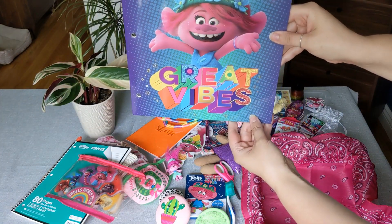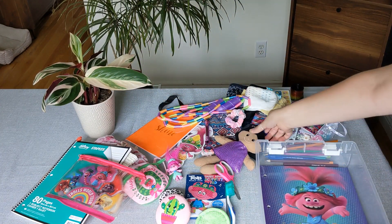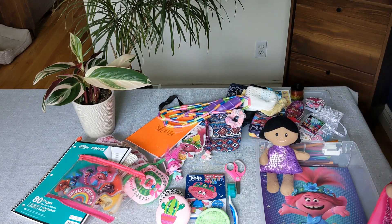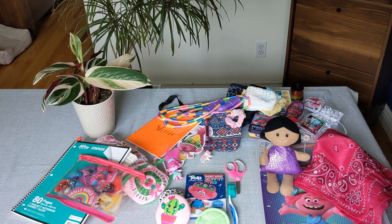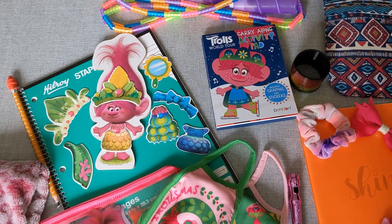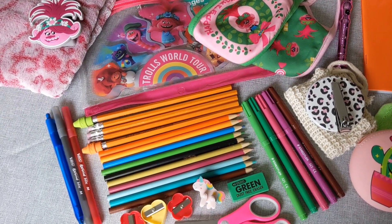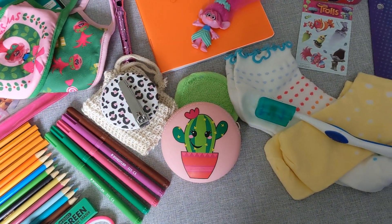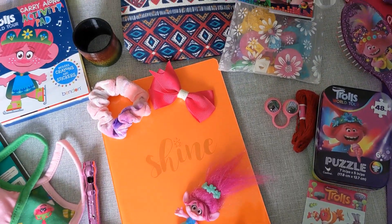I thought that was really cute — it says 'Great Vibes' — and then her handkerchief. And that's everything in my Trolls shoe box. I hope you enjoyed this and I hope you all have an amazing rest of your day. Thanks for watching, bye for now!